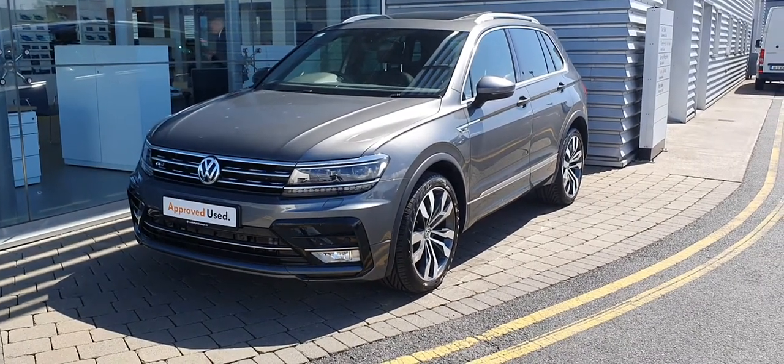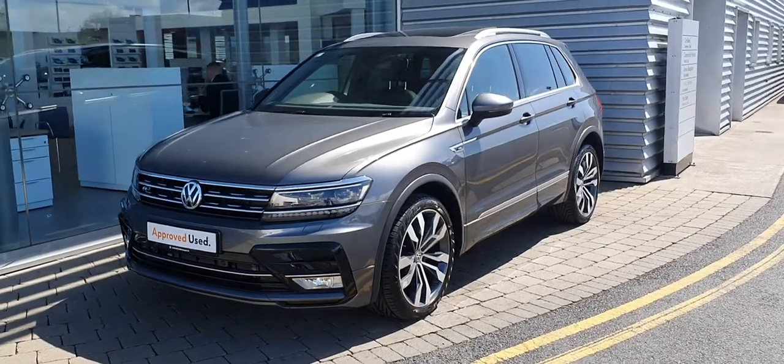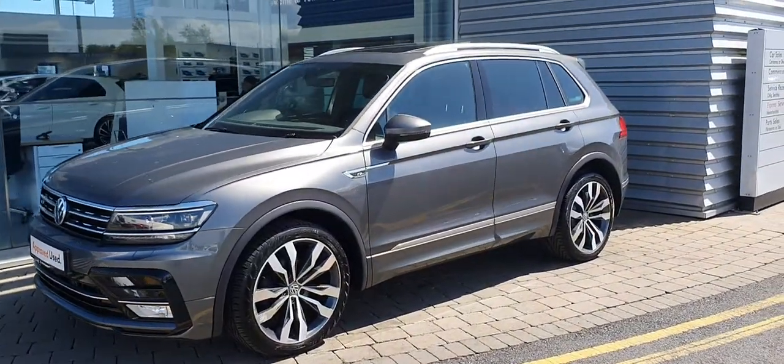Hi guys and welcome to Joe Duffy Volkswagen Airside and Swords. Today we have a 2017 Volkswagen Tiguan R-Line for you in stunning indium grey metallic paint.